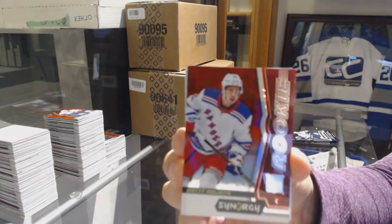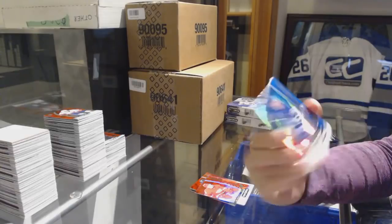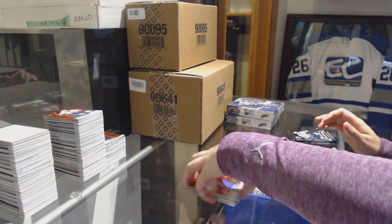Red of Brett Howden for the New York Rangers. Andreas Johnson number to 799 for the Toronto Maple Leafs Blue. And Last Line of Defense Devin Dubnyk for the Minnesota Wild.